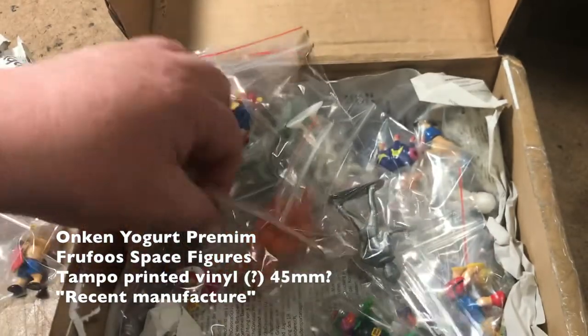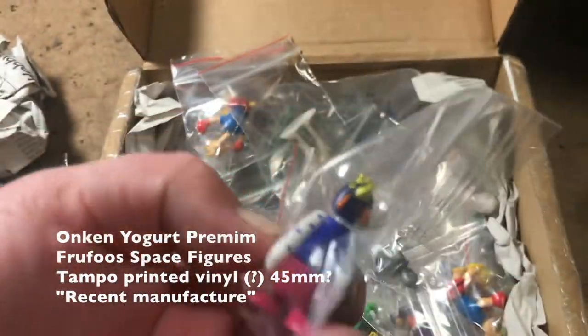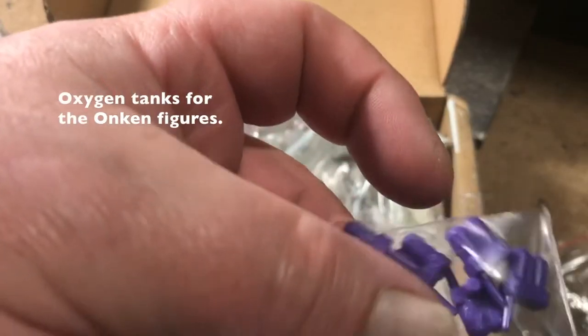Happy little things. And these are all trinkets I can put into my artwork. Thank you so much. Those are cool.